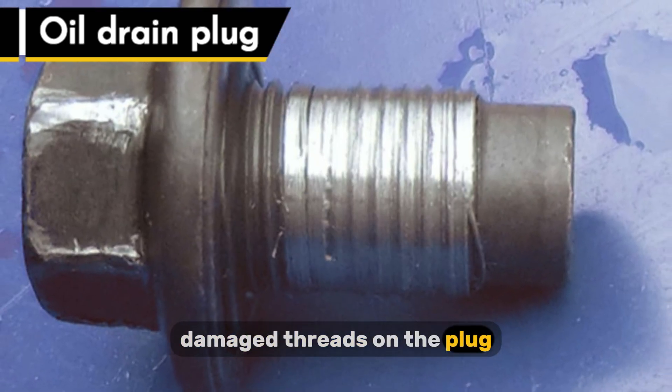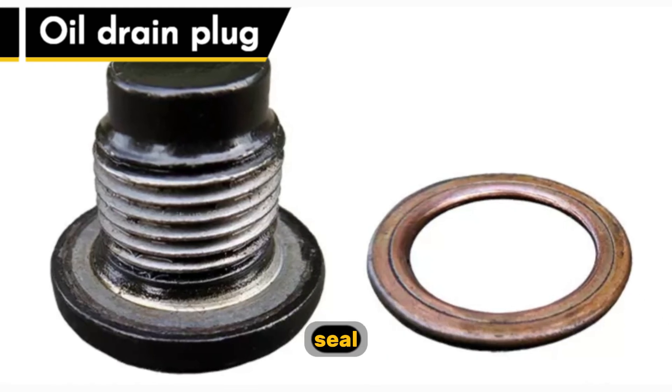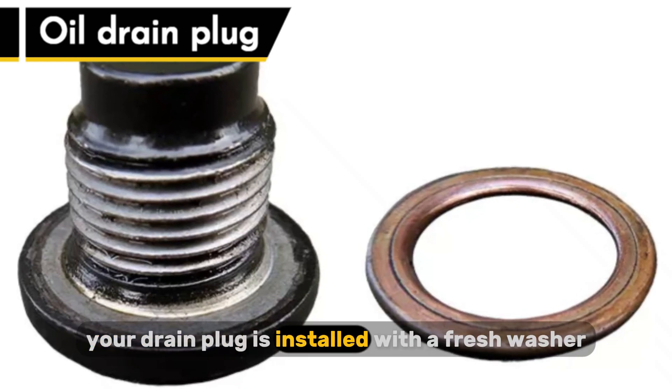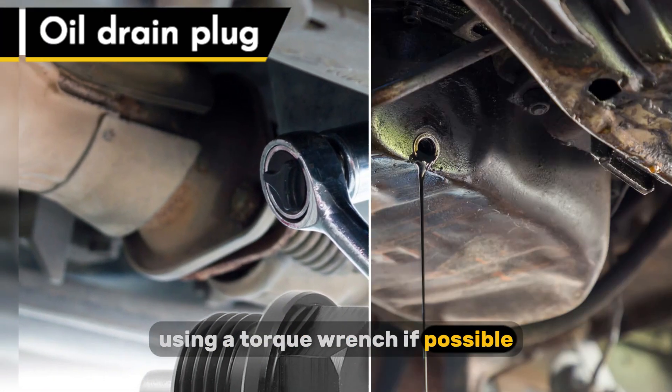Damaged threads on the plug or a worn-out washer can also compromise the seal. Always make sure you lubricate the filter's gasket and that your drain plug is installed with a fresh washer and tightened to the correct torque using a torque wrench if possible.